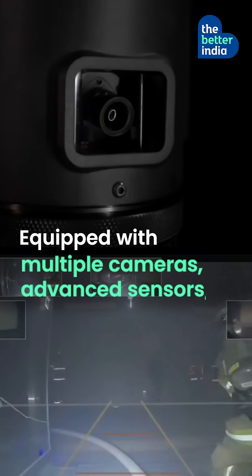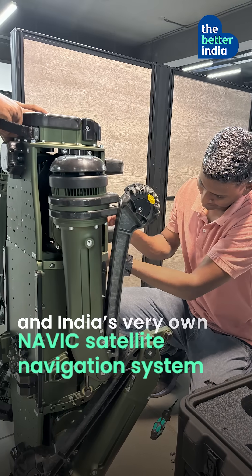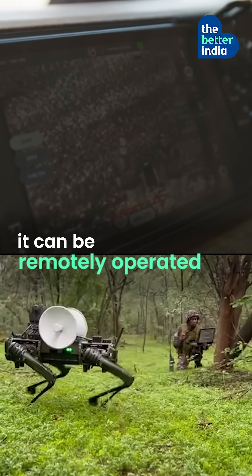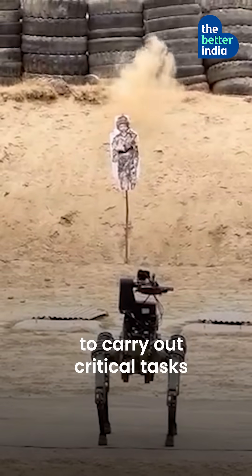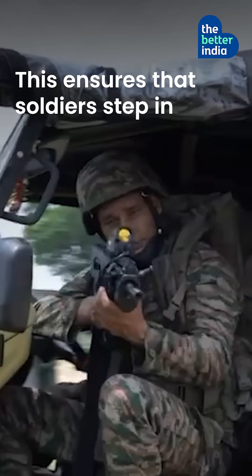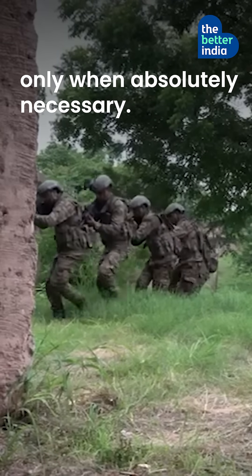Equipped with multiple cameras, advanced sensors, and India's very own NAVIC satellite navigation system, it can be remotely operated to carry out critical tasks while relaying real-time data to the Army. This ensures that soldiers step in only when absolutely necessary.